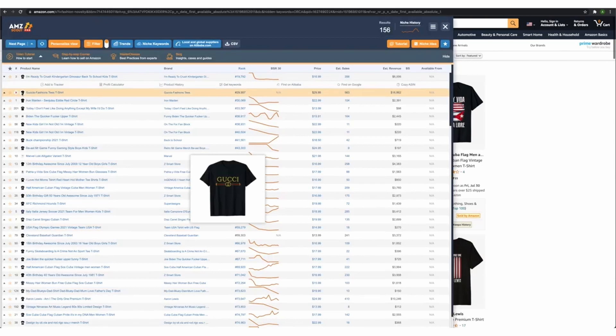Next one — Gucci. Guys, please don't do these kinds of designs because your account will get terminated pretty much immediately. Amazon just hasn't caught up to the fact that this person is doing Gucci designs, but as soon as they find out, I guarantee their account will not just get a slap on the wrist — it will get terminated straight away. So don't do it, categorically no. This one looks like a copyright, so I'm not going to do it.